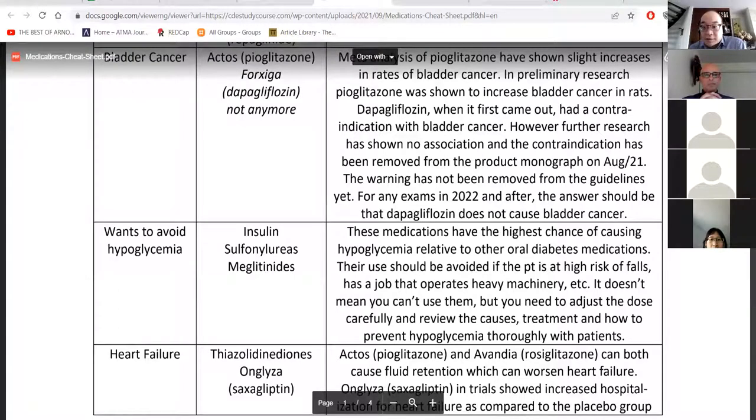I have a cheat sheet on which medications to avoid for hypoglycemia and which ones are associated with bladder cancer concerns. That information is constantly changing — for example, Forxiga initially had a bladder cancer warning, but subsequent research showed it doesn't have that effect. Since that warning was changed in January, before the February 1st, 2022 cutoff, it is on your exam. There's also lots of information about heart failure. Unfortunately there's lots of memorization to do, but as pharmacists it's good practice for real life anyway.